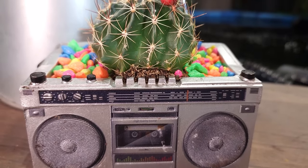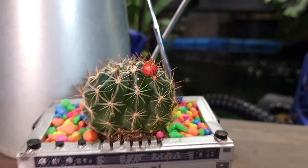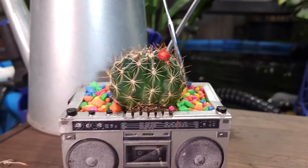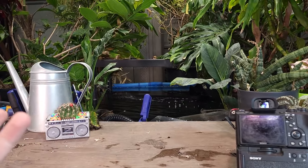Oh my gosh, this thing is so stinking cute. I finally got the flower off the top — that stupid rubber flower, which I'll admit was adding to the aesthetic, having that extra pop of color, but I just couldn't leave it on there. Oh hey, what's up garden friends, Jeff here, how's everybody doing?